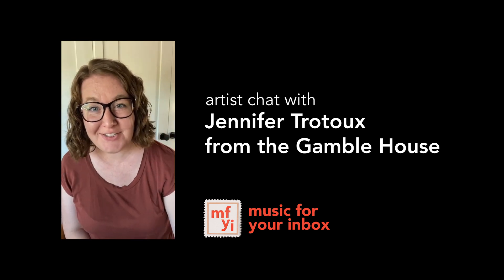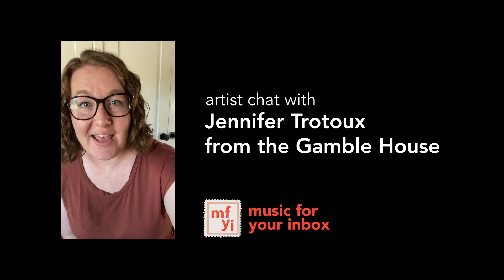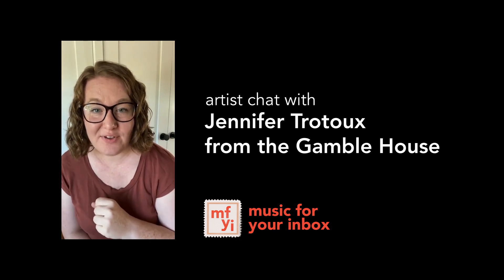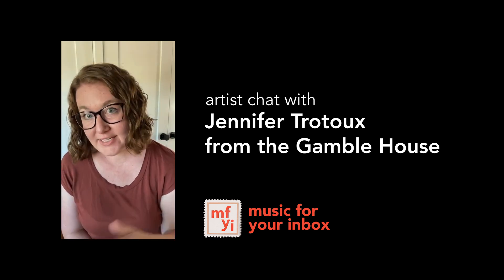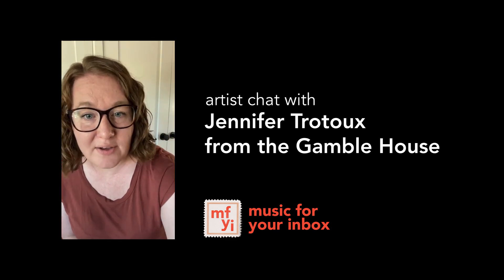Hello there, my name is Jennifer, the co-founder of Music Fruit Inbox, and today we are going to have an artist chat with Cassia Strepp, the other co-founder, and Jennifer Trudeau, a representative from the Gamble House.